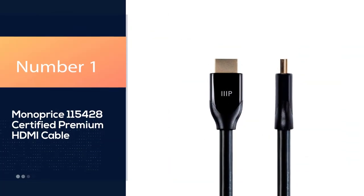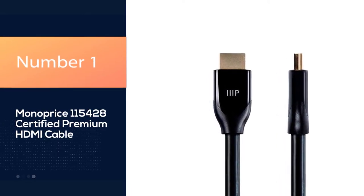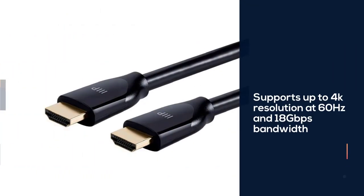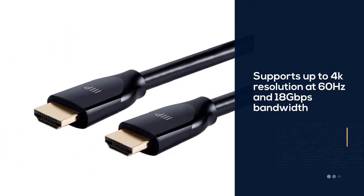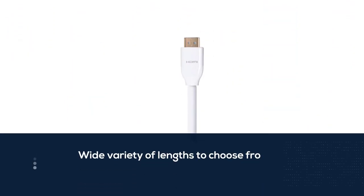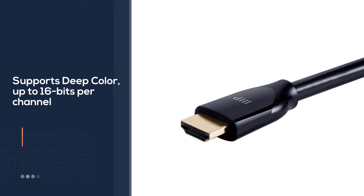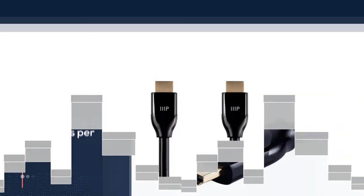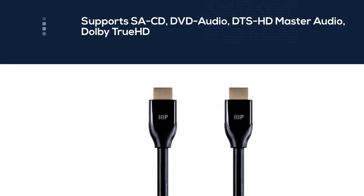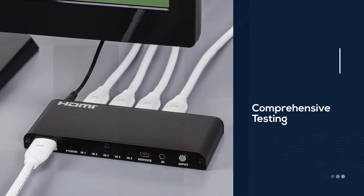Number 1: Monoprice 115428 Certified Premium HDMI Cable. If you're needing a good all-around workhorse, then the Monoprice Certified Premium HDMI Cable will fit the bill. This high-speed HDMI cable comes in a wide variety of lengths, so you can pick one to fit your setup, and it's super affordable. These cables are certified for all of the latest HDMI standards, so you can rest assured that it will work for your TVs, console gaming, monitors, and much more.